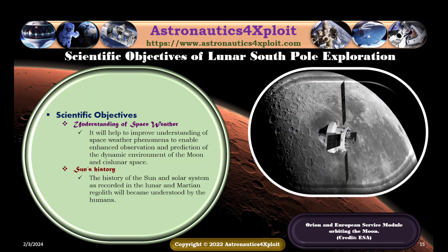Another scientific objective of lunar South Pole exploration is to advance understanding of space weather phenomena, so as to enable NASA observation and prediction of the dynamic environment of the moon and cislunar space. The history of the sun and solar system as recorded in the lunar and Martian regoliths will become better understood. The Orion spacecraft and European Service Module orbiting the moon is shown in this picture.